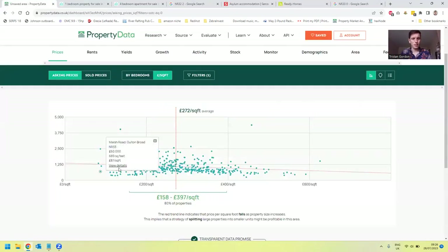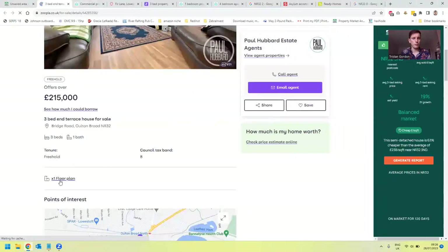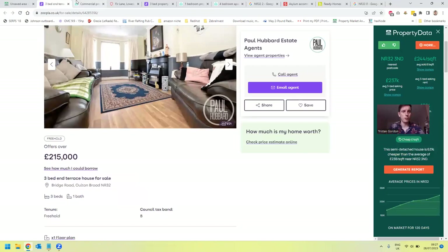Here we've got a property at 1,250 square feet, £82 per square foot. Looking through, we've got Paul Hubbard listing — a three-bedroom terrace house on Bridge Road. This is a colossal property with one, two, three bedrooms straight off the bat, and potential for a fourth and fifth bedroom with a stud wall, though that would need an extra bathroom. At £215,000 with five rentable bedrooms, that could be quite a good opportunity. I'll keep that open to reference later.